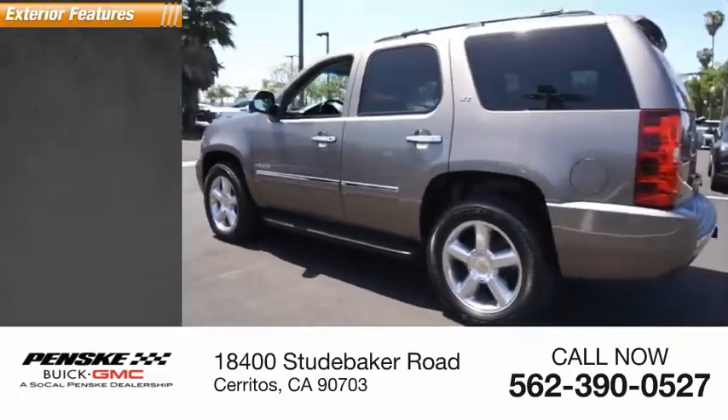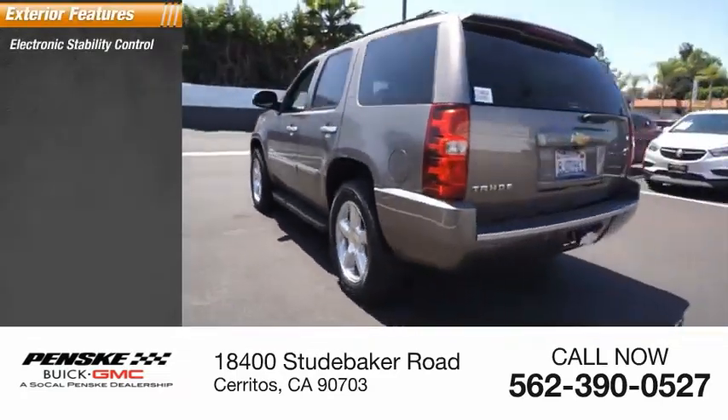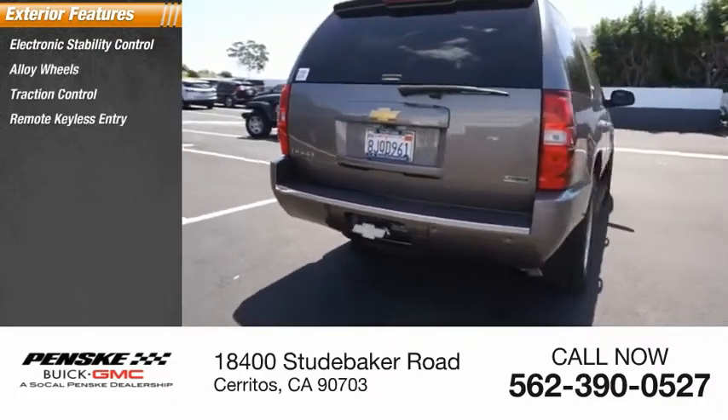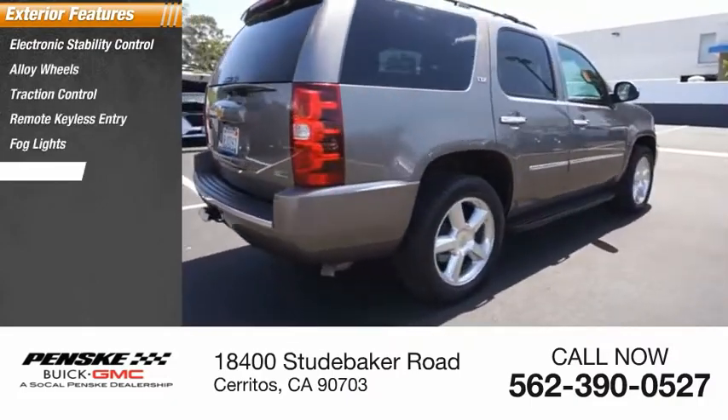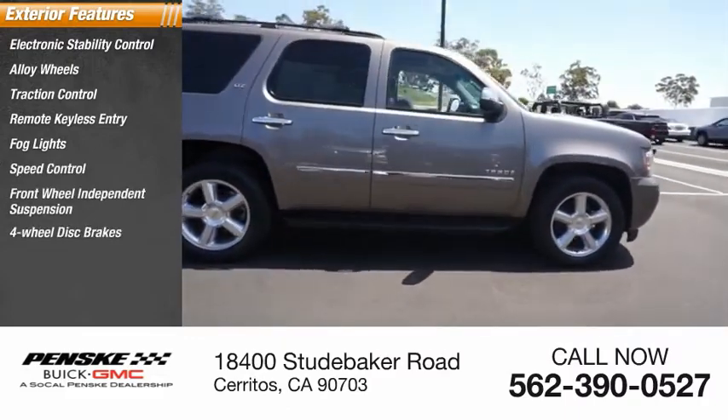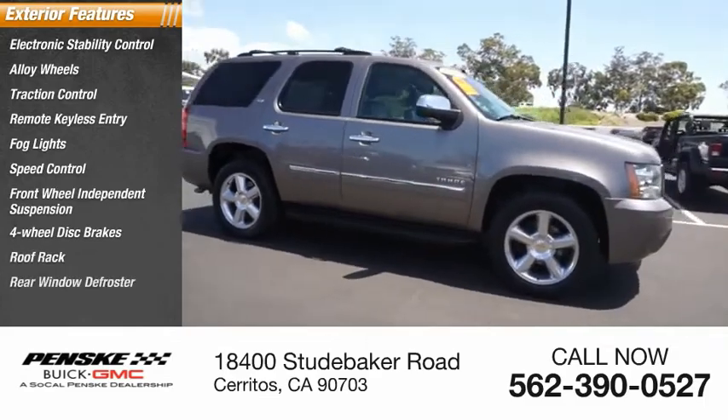Here are some of this vehicle's great options: electronic stability control, alloy wheels, traction control, remote keyless entry, fog lights, speed control, front wheel independent suspension, four-wheel disc brakes, roof rack, and rear window defroster.